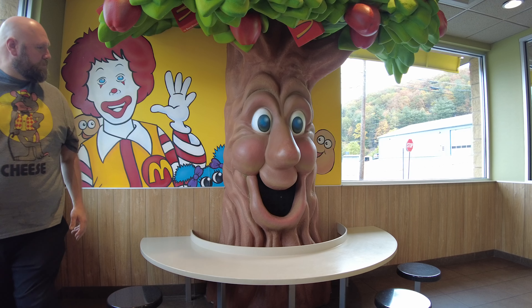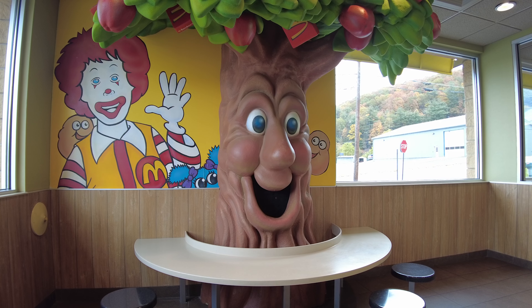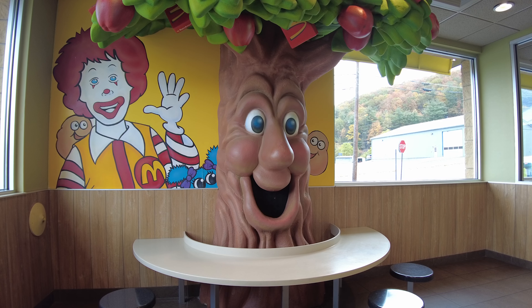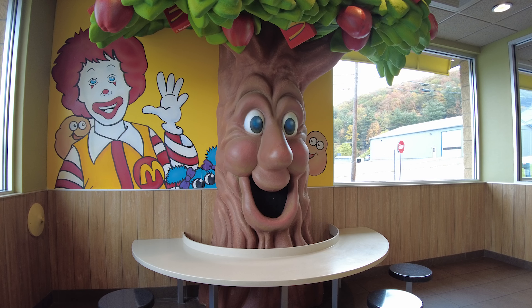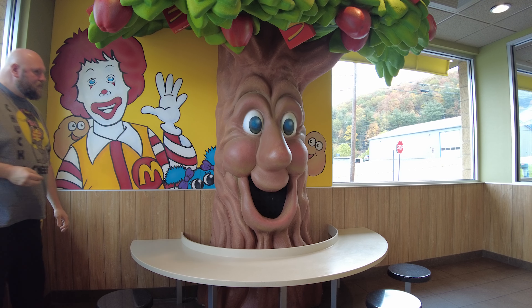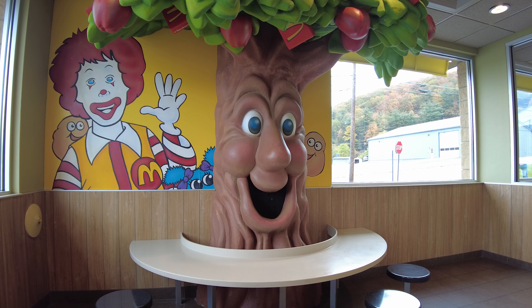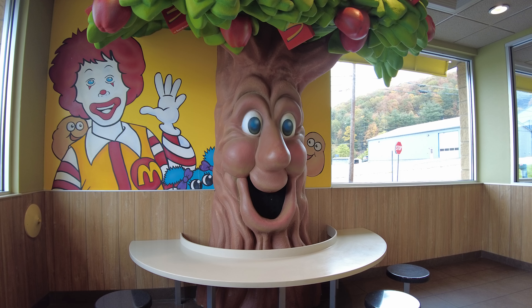Hello boys and girls, welcome to McDonaldland. I'm the apple pie tree and I provide the delicious apples for McDonald's hot apple pies and fresh slices of apples for McDonald's apple dippers. And then another one says: Hi boys and girls, welcome to the McDonald's in Nesquehoning. McDonald's wants you to have a fun time while visiting. So that one's actually personalized to the town we're in — that's cool.